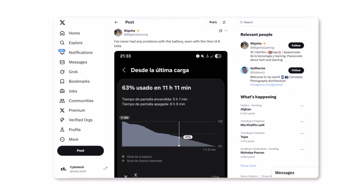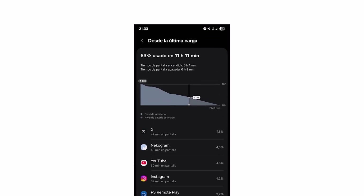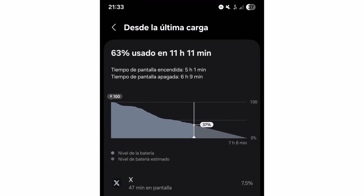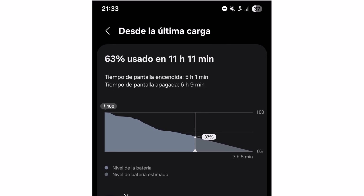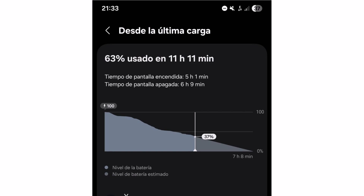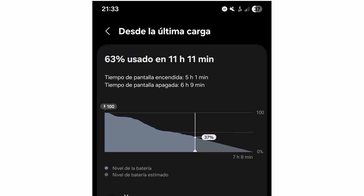There's another tweet from Wajeta, who wrote: I've never had any problems with the battery, even with the One UI 8 beta. He shared a screenshot where the phone had 37% battery remaining and the screen-on time was already 5 hours and 1 minute. If you do the math, that's only 63% used, so roughly speaking, if you take that number up to 100%, you're talking about over 7.5 to maybe even 8 hours of screen-on time. That's crazy good.